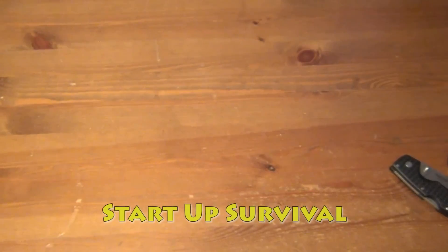Hey everybody, what's up — Startup Survival here. I think it's time for a 2015 knife collection update. I used to love watching these videos because you get a lot of ideas of what knives are popular and what people are into. I think it says a lot about the person and their tastes as a knife person, because you see what they spent their money on. Let's get into it.